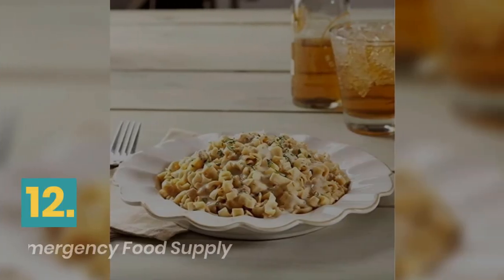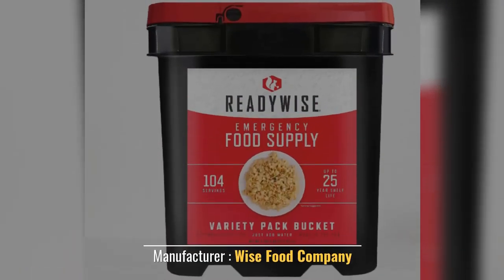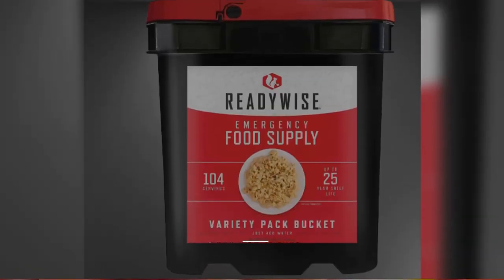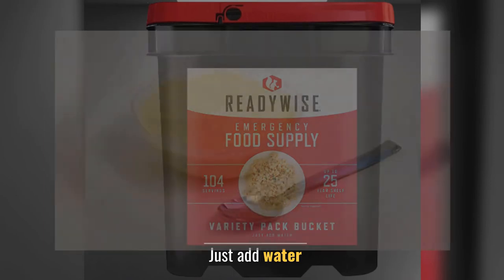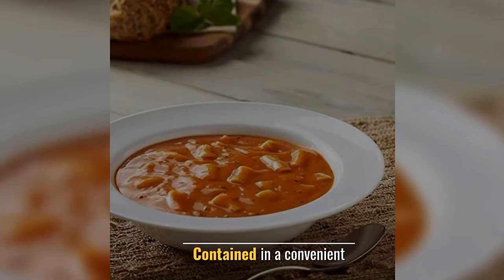Number 12: Wise Company Emergency Food Supply. Manufacturer: Wise Food Company. Easy to prepare in any situation. Just add water. Reducing waste and worry. Contained in a convenient package.